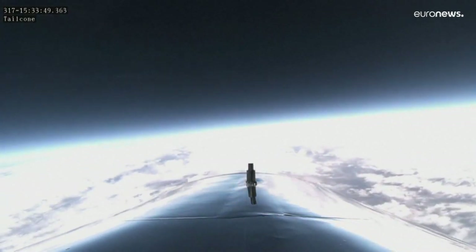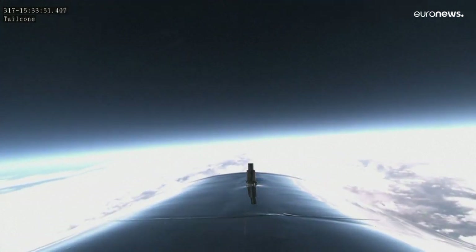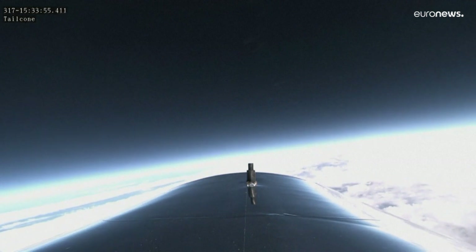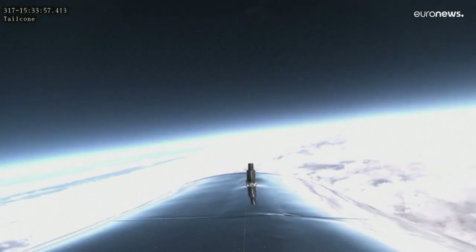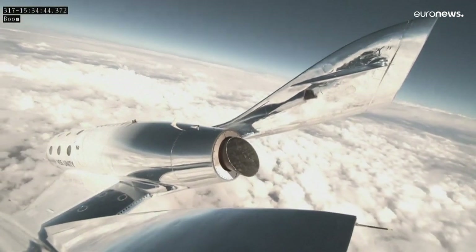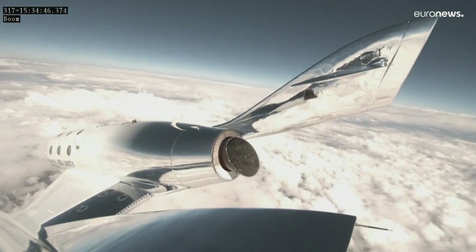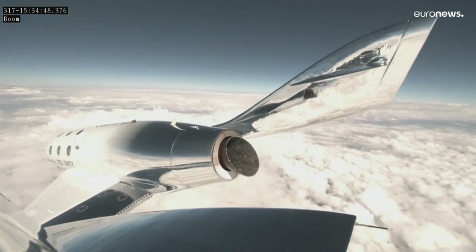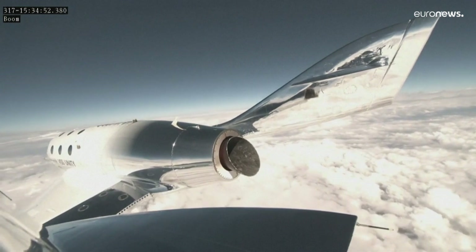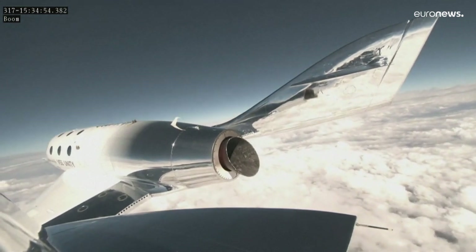We're at 61,000 feet now, continuing to descend in the feathered configuration. When we get down to about 53,000 feet, the pilots will command lower of the feather again. The mission specialists on the flight are supported by an incredible team on the ground from both the Air Force and the Center for National Research in Italy, who designed and developed the research being conducted on board.